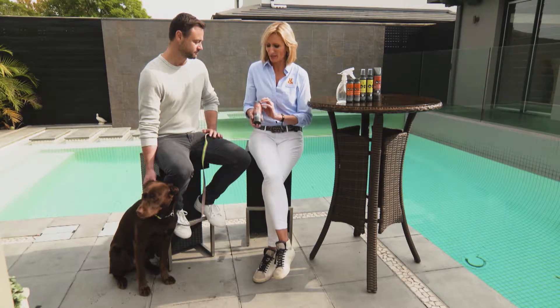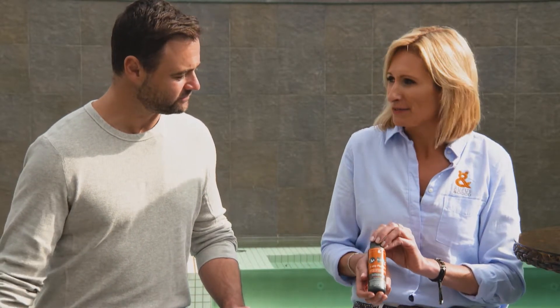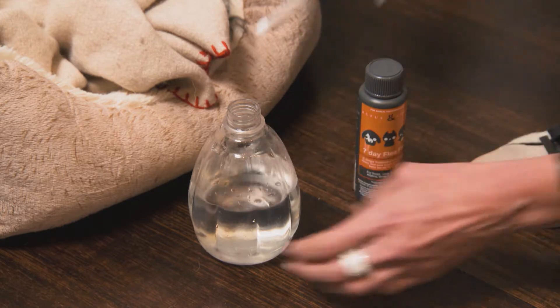The first one here is Flea Free. This is a shampoo, so it's going to protect your dog at the time that you wash it. If you're wanting a repellent to work for longer, Seven-Day Flea Fix is the solution. You put a capful into a bucket and rinse it over the dog.